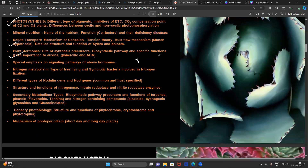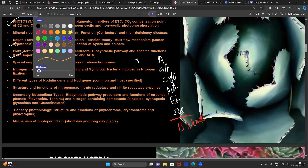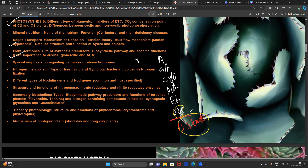For plant hormones, give the highest importance to five or six hormones: majorly auxin, gibberellic acid, cytokinin, abscisic acid, ethylene, and jasmonic acid. If time permits, also read brassinosteroids, because in our Telangana exam they raised questions from all hormones and gave the highest importance to jasmonic acid and brassinosteroids. Reading jasmonic acid and brassinosteroids is mandatory.